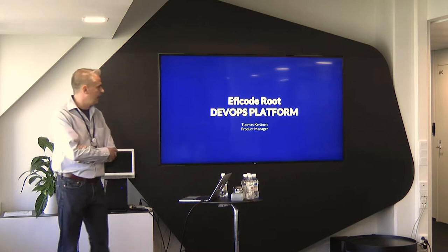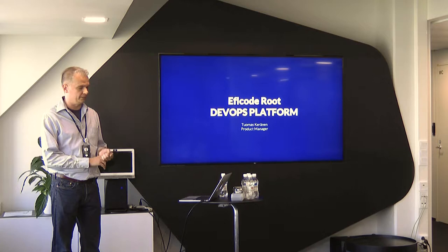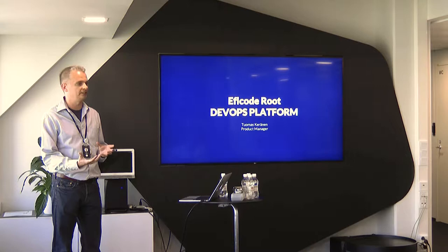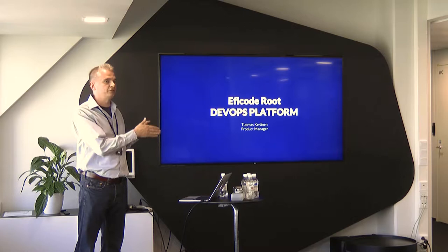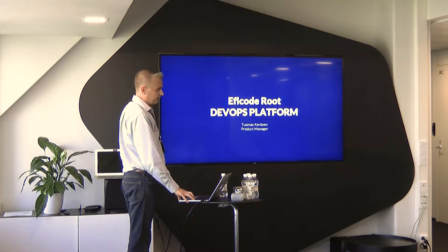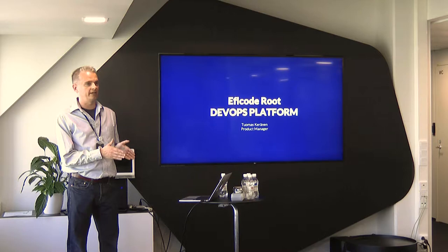To give you an overview, Epicode Root is a pre-integrated self-service, highly automated software assembly line that we offer to our customers as a service. We offer a wide variety of services ranging from platform setup to project onboarding to maintenance support and continuous platform development. Currently, if you calculate all the individual customer instances together, we have roughly 8,000 individual users for the platform today.